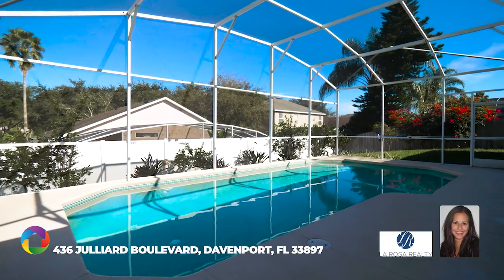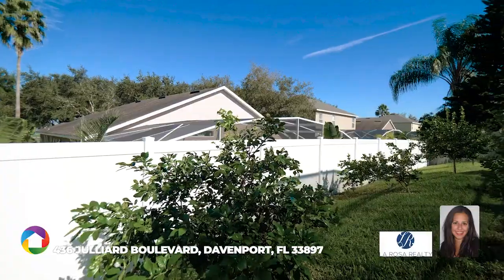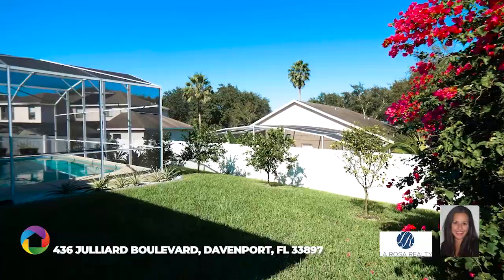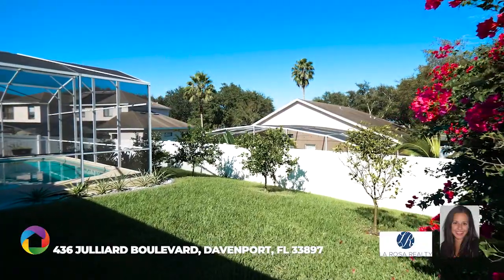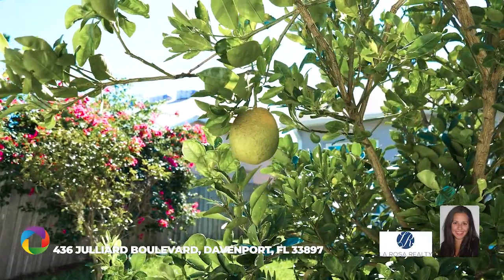The ideal oversized deck with covered lanai has access to a guest pool bath. Tremendous value with plenty of upgrades featuring a new 2019 roof and vents, new double pane insulated windows and sliding doors, and fresh paint inside and out.